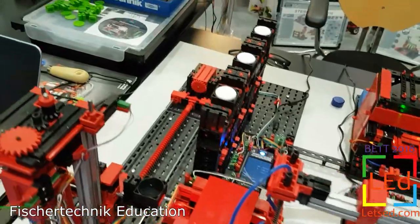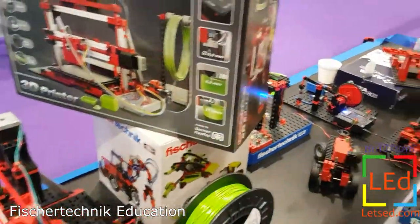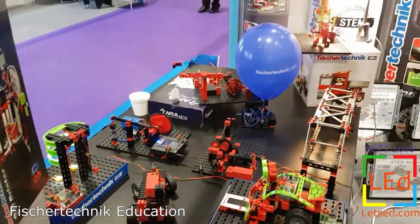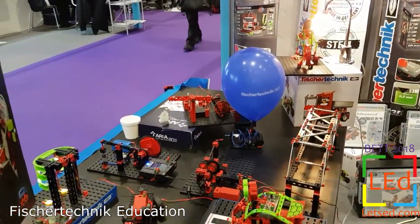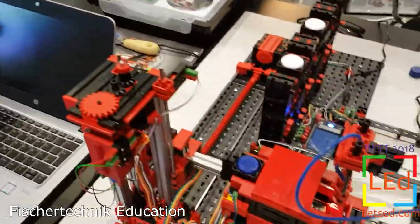These higher education models, called training models, are widely used in vocational training, in college training and in university training to teach all about engineering or STEM technology.